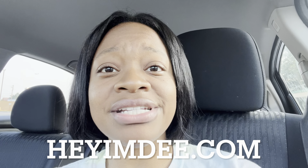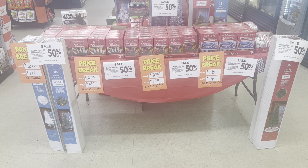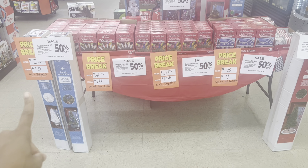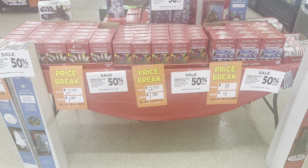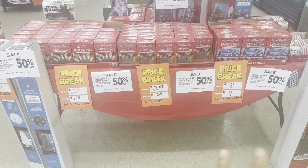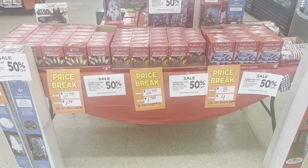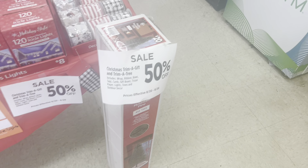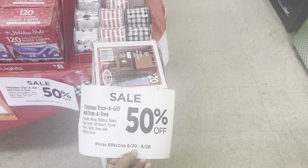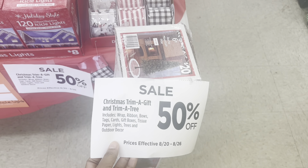Let's head inside Dollar General to maximize savings and not pay full price for things you're going to buy anyway. I noticed a lot of Christmas trim-a-tree and trim-a-gift items are on 50% off, which is why scanning is so important. Be on the lookout for Christmas items - it started August 20th through the 26th, so today may be the last day.